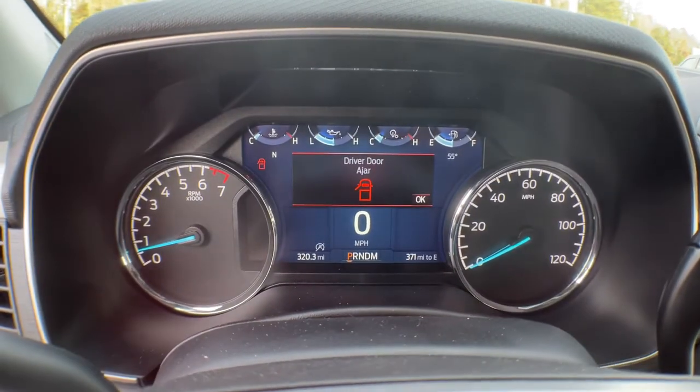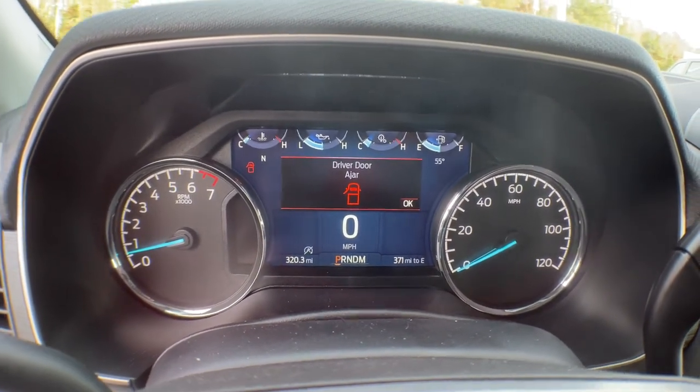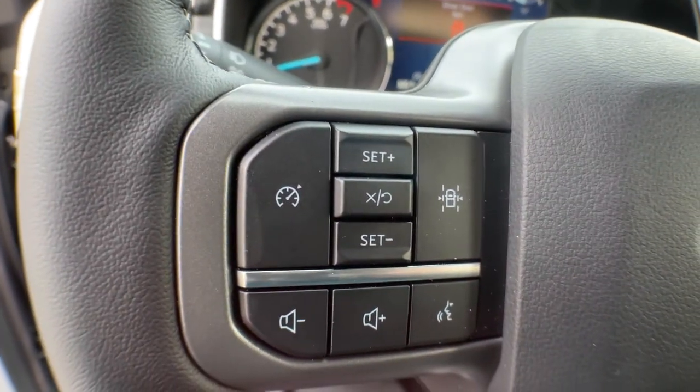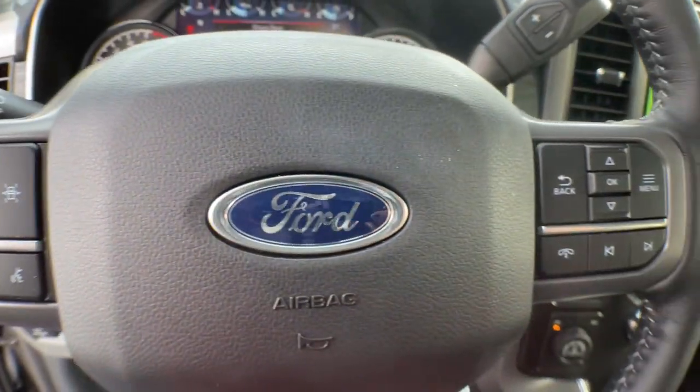The following are some of this vehicle's highlighted options: navigation system, electronic stability control, power windows, four-wheel disc brakes, power steering.